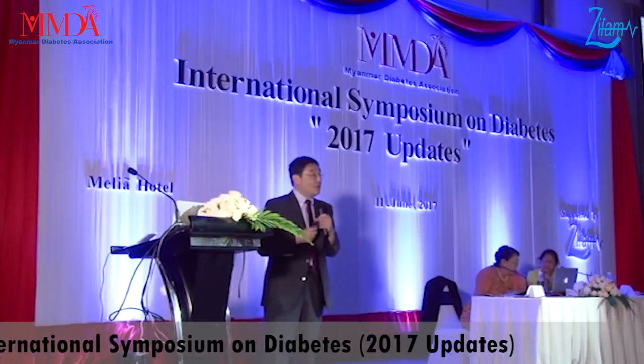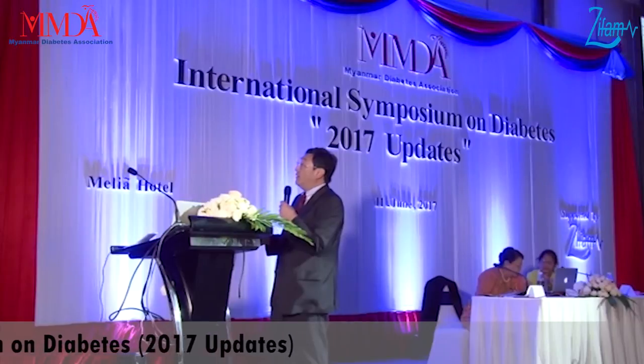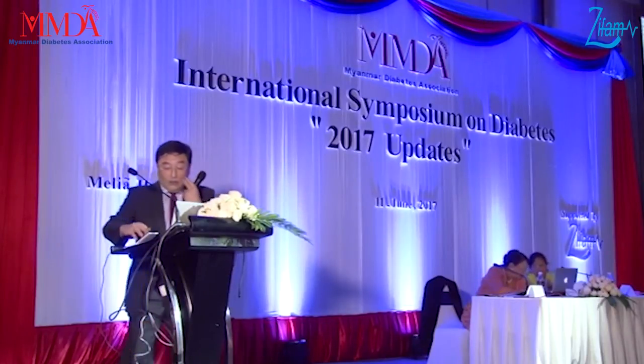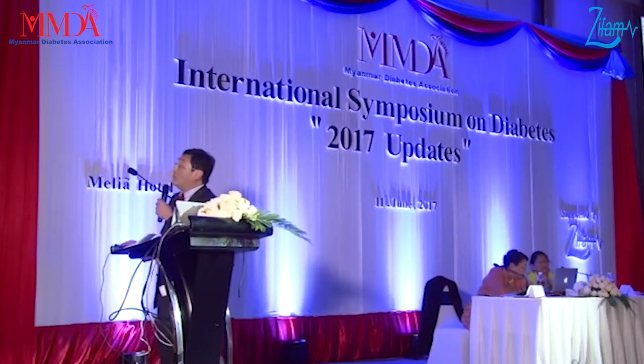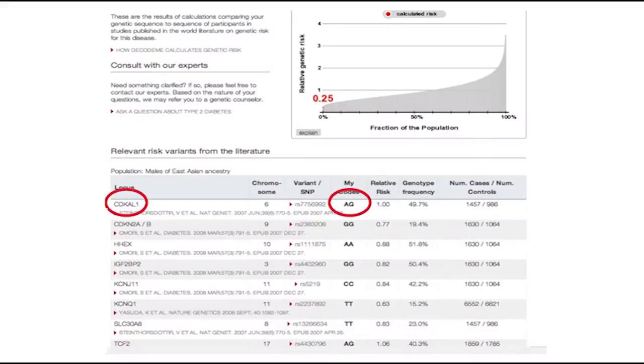How did they calculate that? If you click, you can find out they examined 8 of my diabetic genes, and in my case it came out like this. They also calculated the gene I mentioned — the CD caravan gene — which I used for my research.